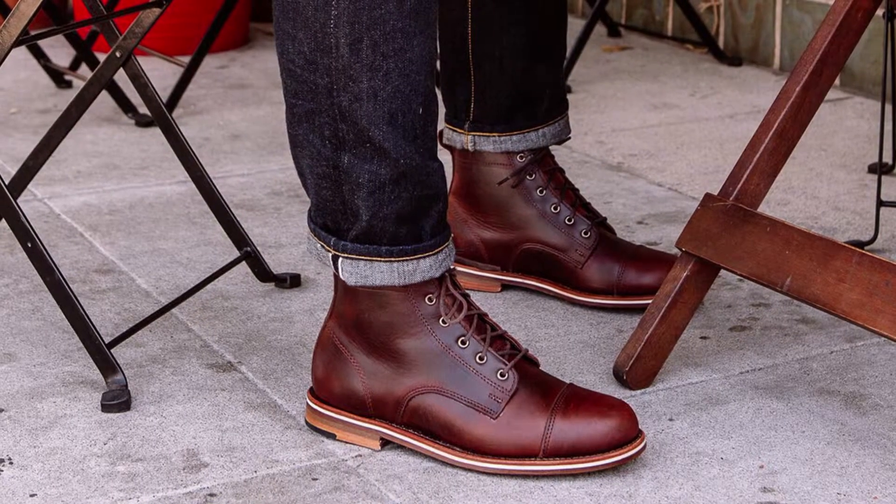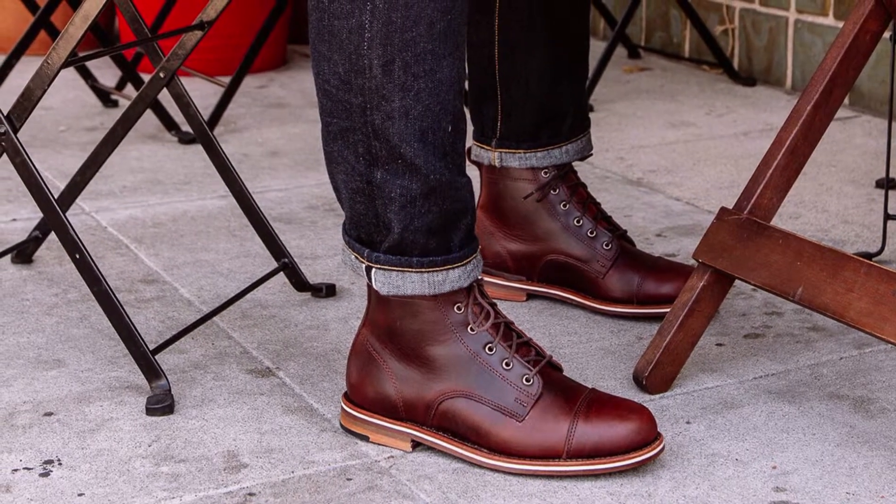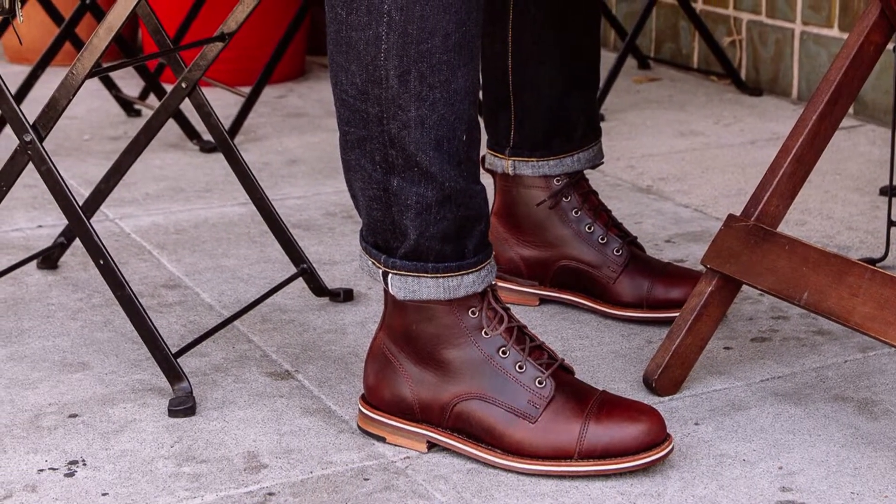Helm Muller Boots. American work boots are versatile, rugged, and tough in nature. They're usable in almost every weather, every climate, and every season. The Muller takes that American adaptability, adds some Helm style, and creates a unique look and feel. These boots are minimalist in design but vibrant in color, making them the go-to for a man on the move. They're lightweight with a Blake Rapid Stitch and full-grain Horween Chrome XL leather. The subtlety in fashion sense makes the Muller boot an excellent choice for men looking for their first pair of boots.